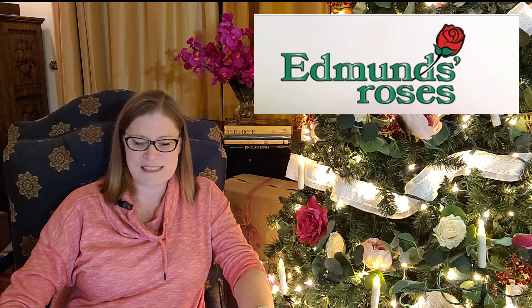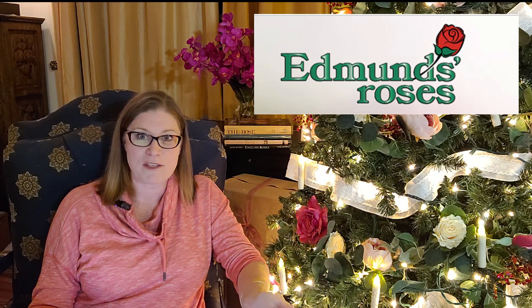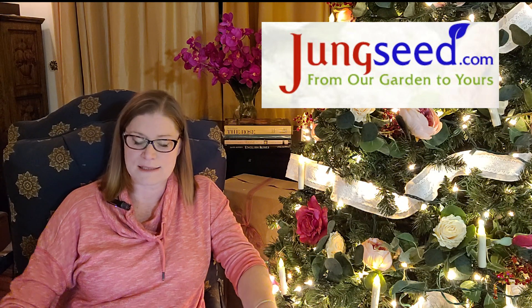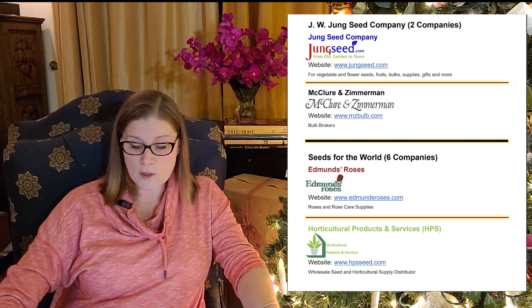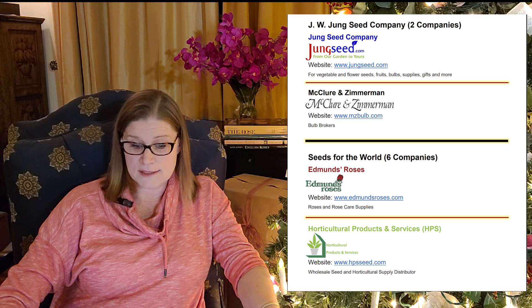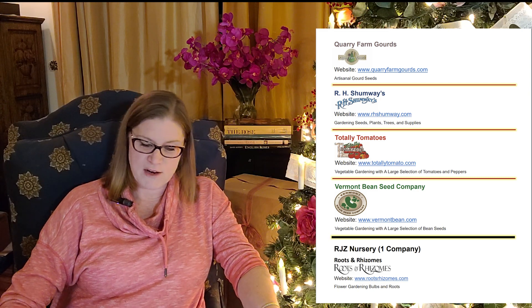So let's go ahead and talk about Edmund's Roses. Before we get into talking specifically about Edmund's, we need to talk about the Jung Company. Jung owns eight different companies: Jung Seed, a bulb broker named McClure, Edmund's Roses, Horticultural Products and Supply, an Artisanal Gourd Seed Store, Shumway's Seeds Plants Trees and Supplies, Totally Tomatoes, Vermont Bean, and a rhizome company called Roots and Rhizomes.